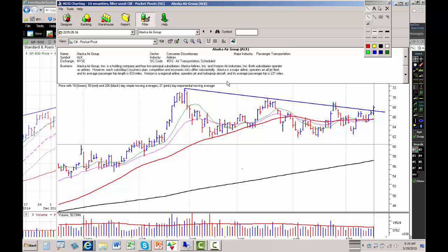Next we have Alaska Air Group. Same story — pocket pivot. We traded higher trading volume yesterday than any down day in the past 10 trading sessions. Alaska Air is putting in a flat base right here, and we took out trend line resistance yesterday. Alaska Air can also be bought by aggressive traders here.